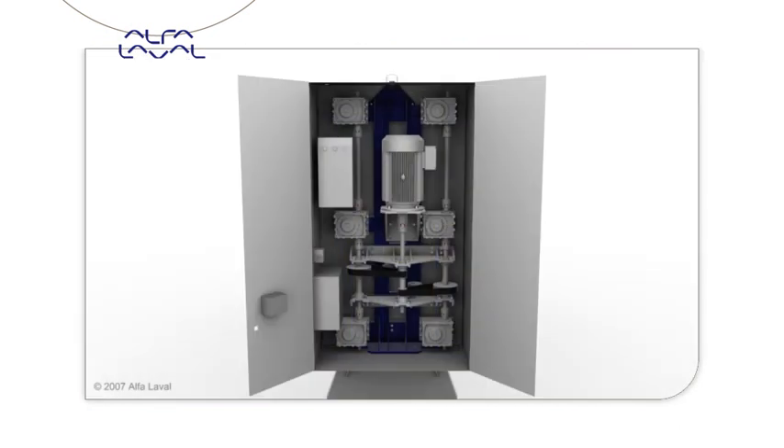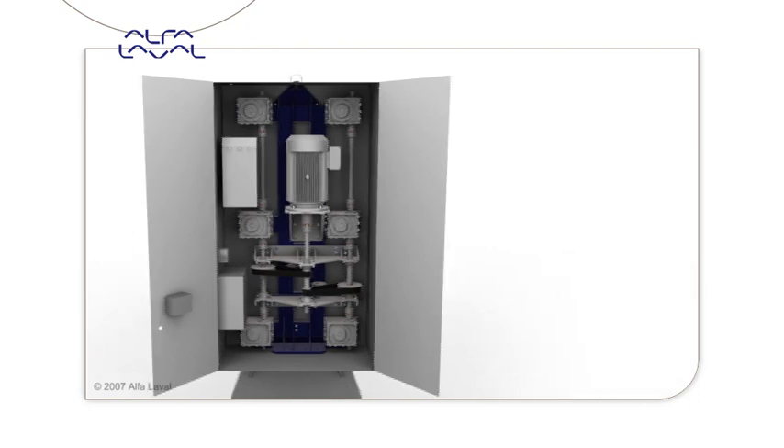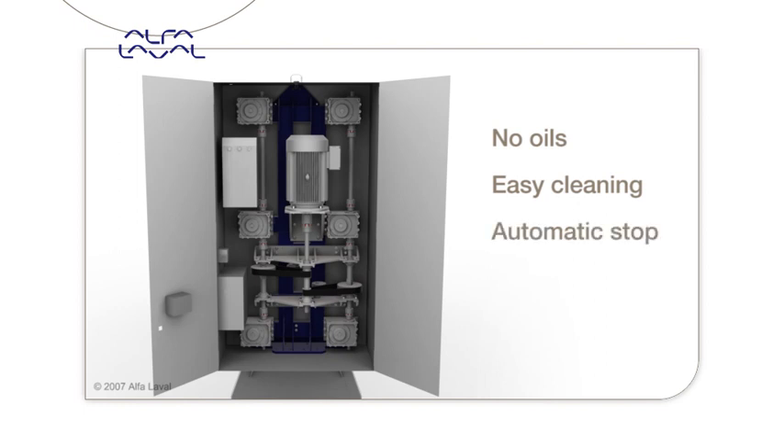Enclosed lifetime lubricated gearboxes and accurate lubrication-free timing belts, which do not stretch like chains, result in a very clean, low-maintenance solution. No oils or adjustments are required. Fast opening and closing speeds facilitate inspection or cleaning of the plate pack. The pressure plate stops automatically in the open and closed position.